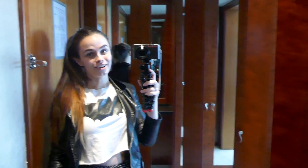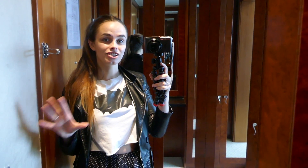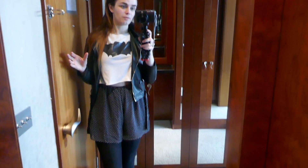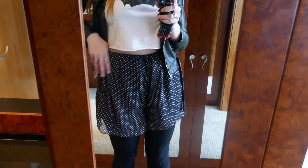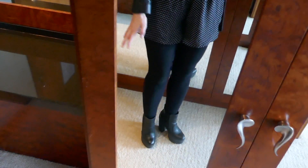Hey guys, so myself and my partner are away for the night and we're staying in Galway in the G Hotel. I just wanted to show you around the room because it is amazing. This is what I'm wearing today — these shorts I got for two euro in a charity shop in Dublin, and these boots I got in Oxfam for like five euro.